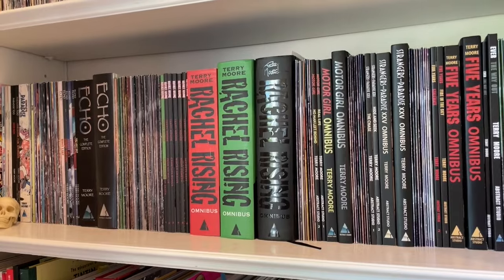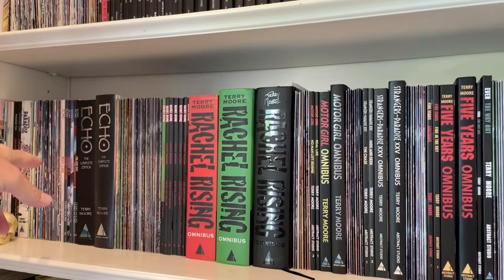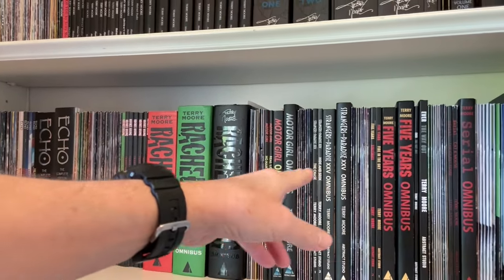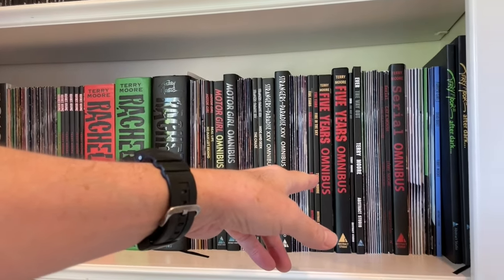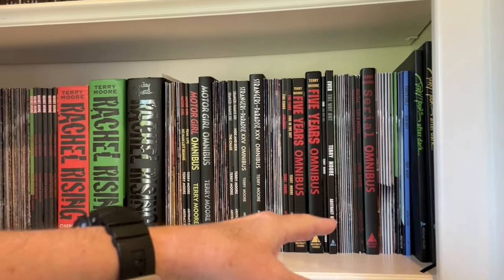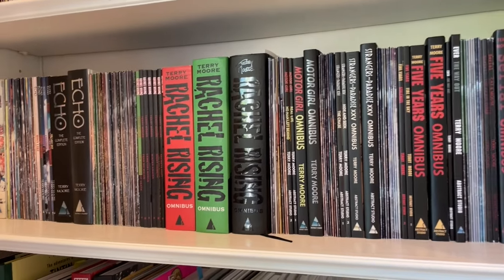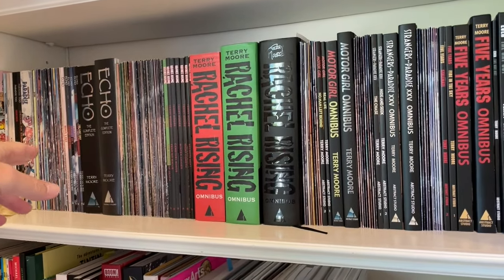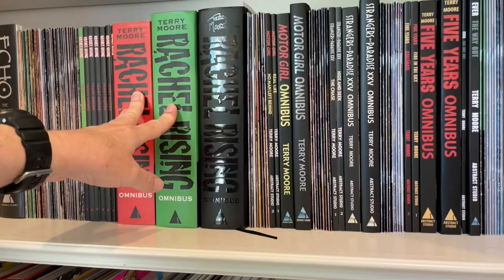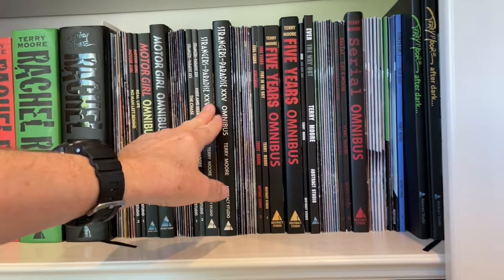On the second shelf is everything I did after Strangers in Paradise so far: Paradise 2, Echo, Rachel Rising, Motor Girl, Strangers in Paradise 25, and Five Years, and Serial, and then Parker Girls. You'll notice the format — I do the single issues, then trade, then hardcover omnibuses. Single issues, trade, omnibus. That's where we're going with Parker Girls.